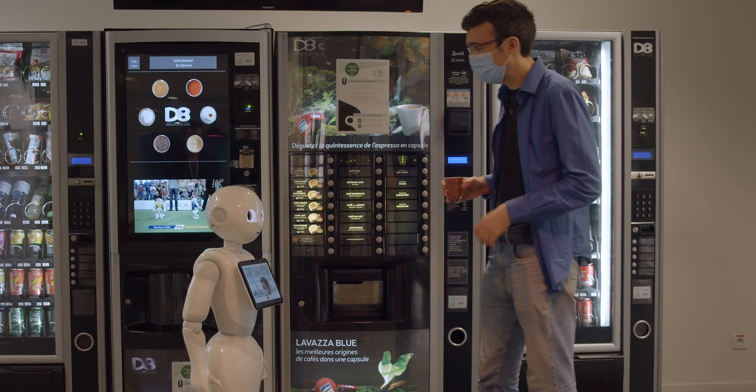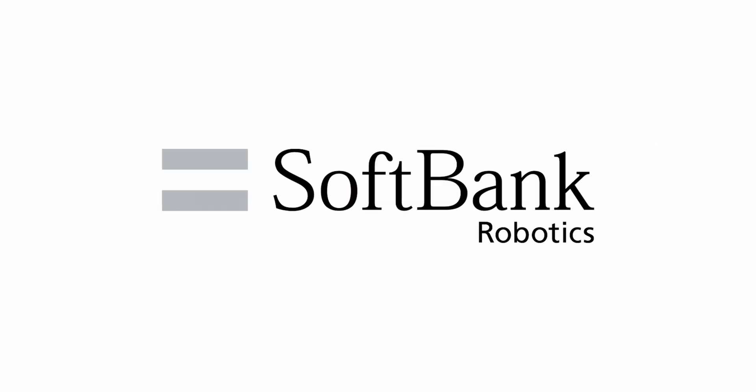Pepper is a great solution for engaging in immersive telepresence. I hope that Pepper can help a lot of people connect with each other. Thank you for listening.